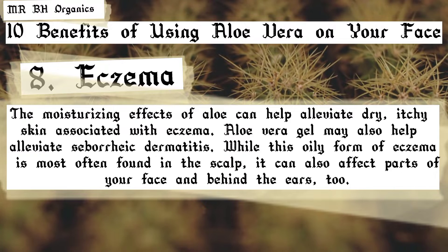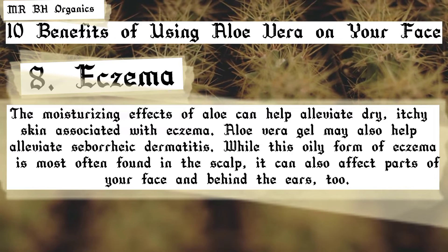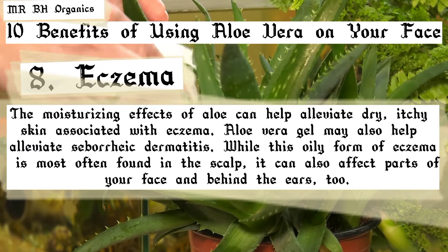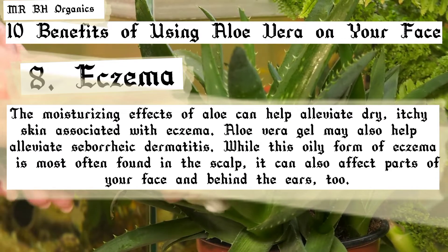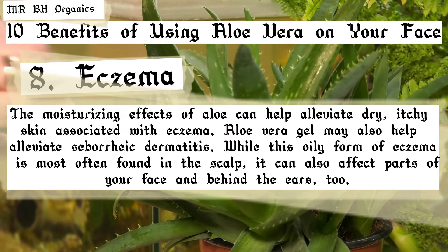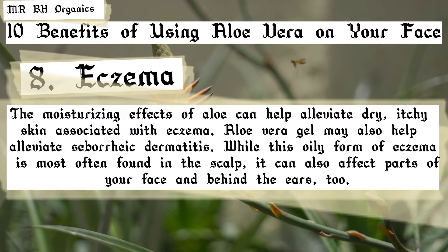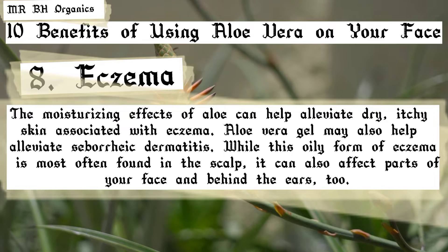8. Eczema. The moisturizing effects of aloe can help alleviate dry, itchy skin associated with eczema. Aloe vera gel may also help alleviate seborrheic dermatitis. While this oily form of eczema is most often found in the scalp, it can also affect parts of your face and behind the ears too.